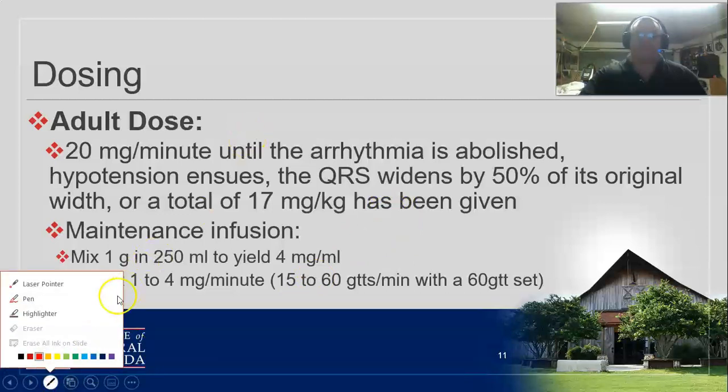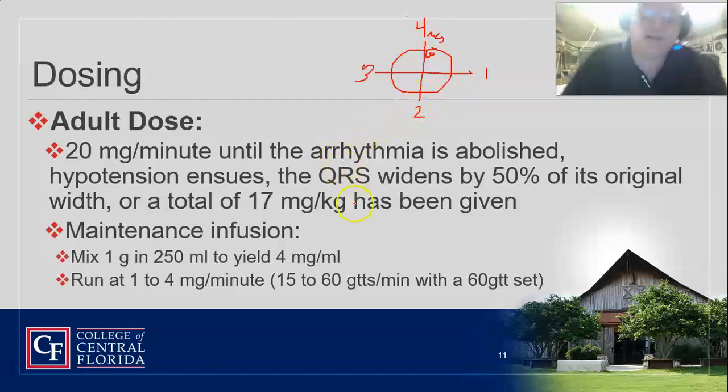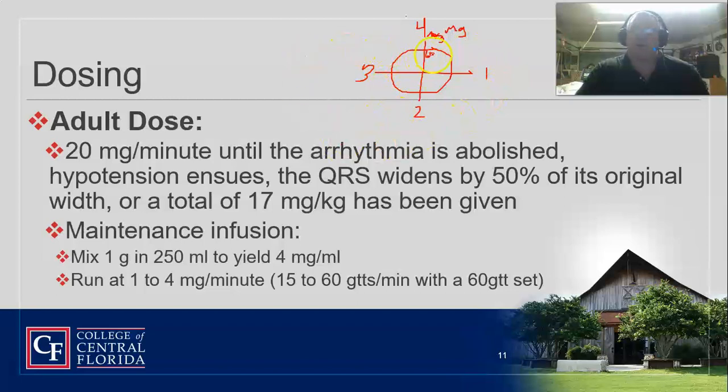Using the clock method for administration — with four milligrams per mL on a 60-drop set — you usually start it at 20 milligrams per minute. Working through the math: at 60 drops per mL you're delivering four milligrams per mL, so you're going to start at approximately five drops per second on a micro drip set. Mix one gram into 250 mL — that yields four milligrams per milliliter — and run at five drops per second.